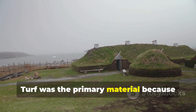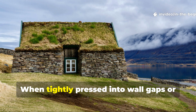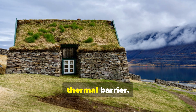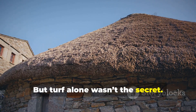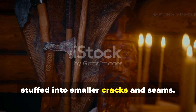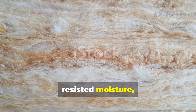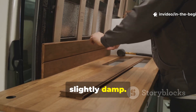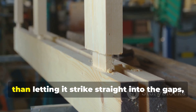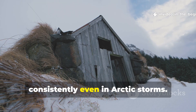Turf was the primary material because it was abundant, dense, and had natural moisture-regulating properties. When tightly pressed into wall gaps or layered over the roof, turf acted as both a windbreak and a thermal barrier. But turf alone wasn't the secret. In particularly harsh regions, Vikings supplemented it with raw wool stuffed into smaller cracks and seams. Wool trapped air, resisted moisture, and maintained insulation even when slightly damp. Combined with overlapping timber joinery that directed wind away rather than letting it strike straight into the gaps, the result was a house that held warmth consistently even in arctic storms.